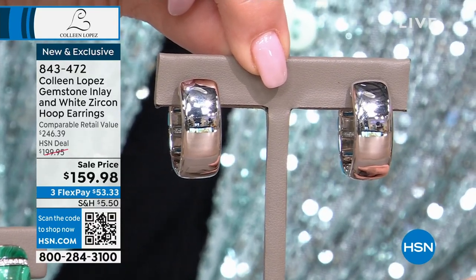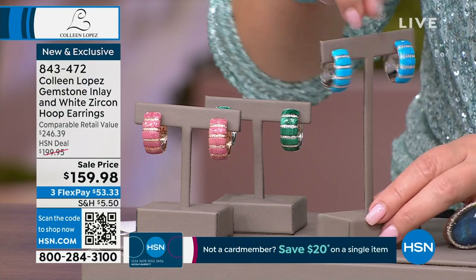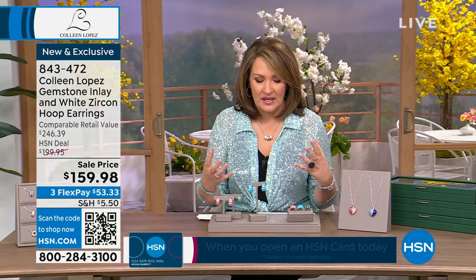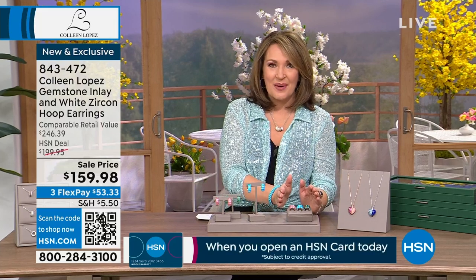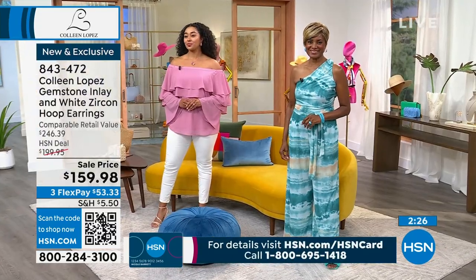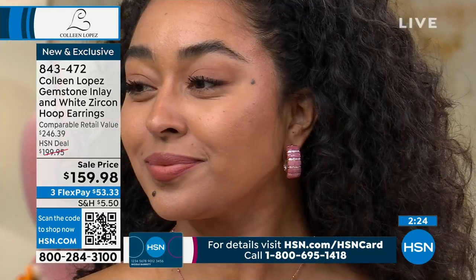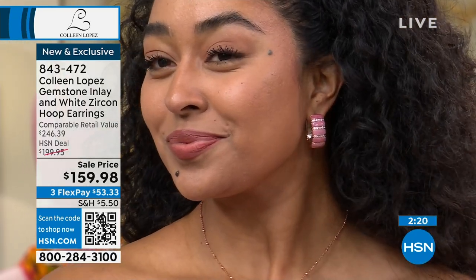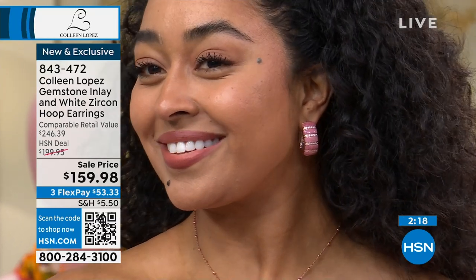$159.98 — three payments of $53.33. It looks like a million bucks. It's a big, gorgeous statement earring. There's a matching ring we'll talk about in a minute, but first let's see it on — a picture is worth a thousand words here.